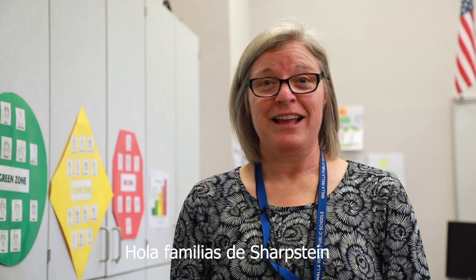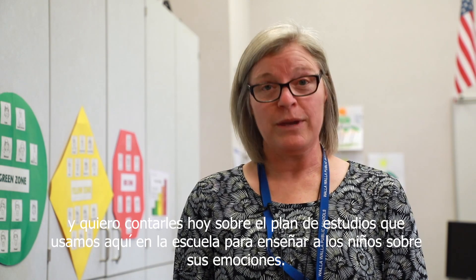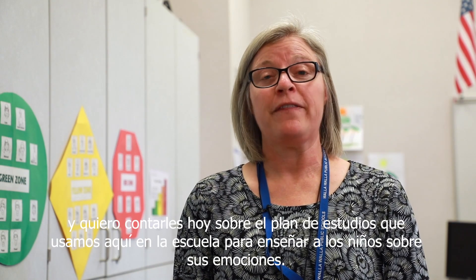Hi, Sharpstein families. I'm Maria Garcia. I'm the principal here at Sharpstein, and I want to tell you today about the curriculum that we use here at school to teach kids about their emotions.